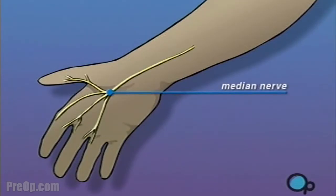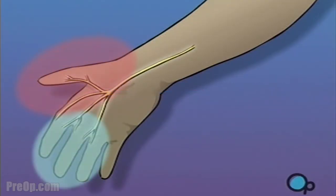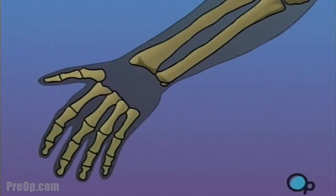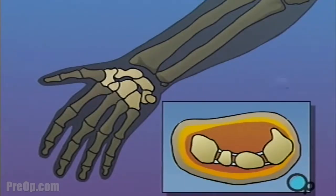The median nerve, which carries sensation to the thumb and first three fingers, passes through a natural passageway in the wrist. This opening, called the carpal tunnel, is formed by arch-shaped wrist bones and a connecting ligament.